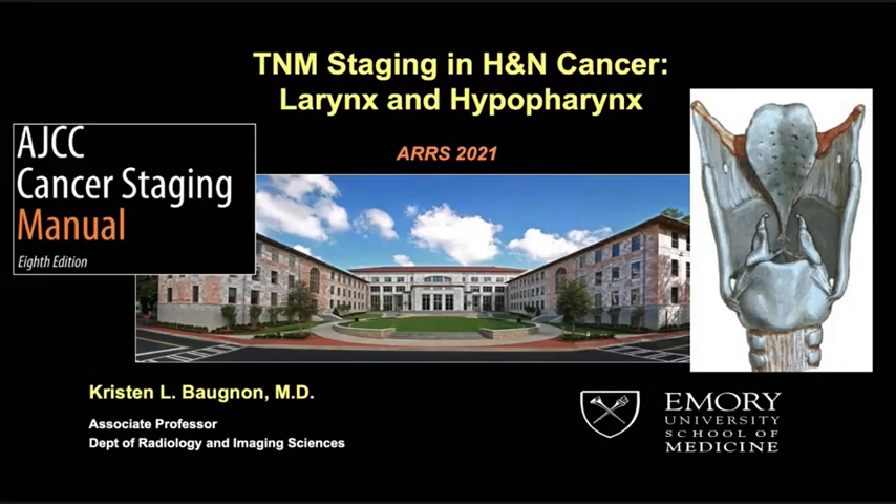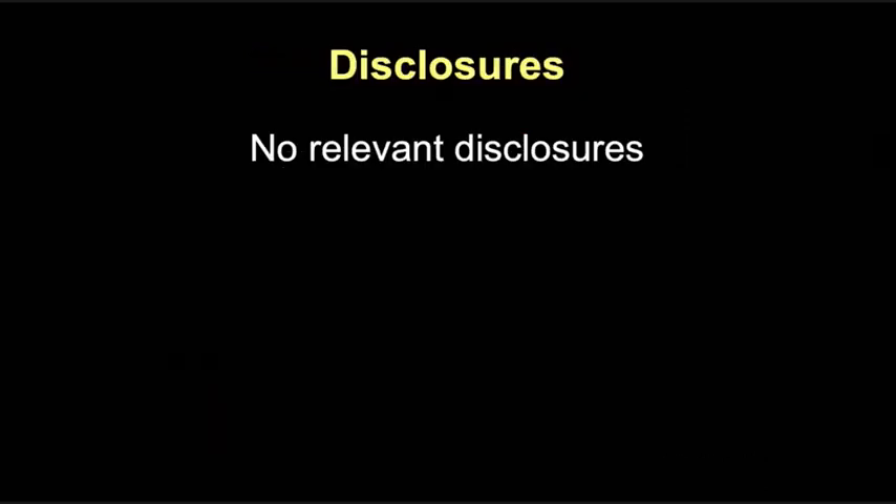Good afternoon, everyone. My name is Kristen Bonio. I'm from Emory, and I'm going to round out this session on TNM staging, talking about the larynx and hypopharynx. Nothing to disclose, and I want to thank the Rankin-Ray Society and Dr. Shaw for this invitation to speak with you today.